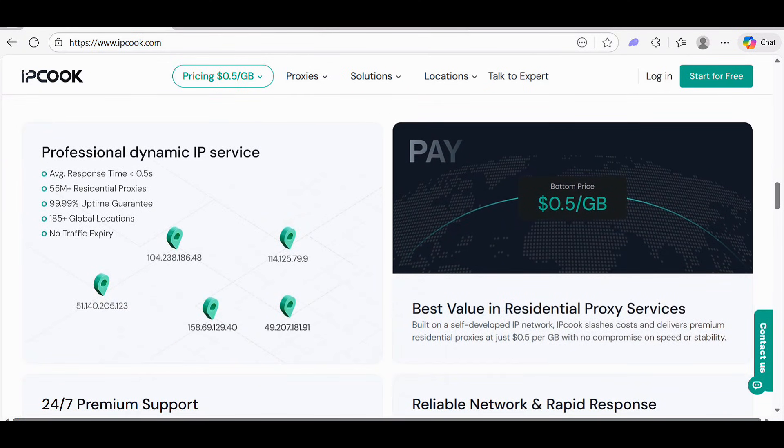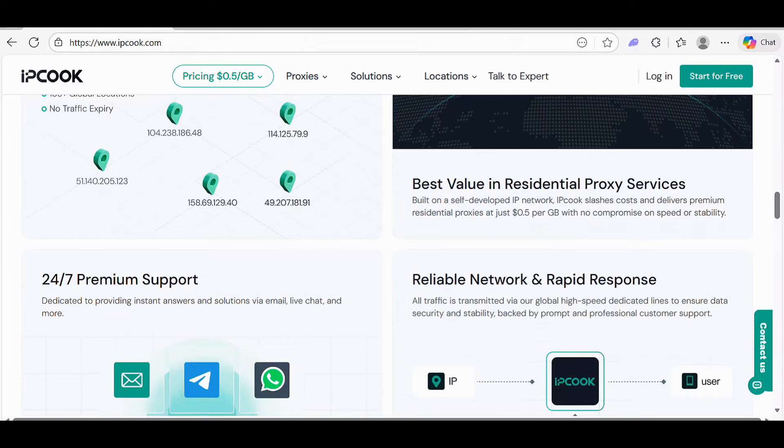Why do over 10,000 clients trust IPCook? They have a professional dynamic IP system, an average response time of under 0.5 seconds, 55 million plus residential proxies, a 99.99% uptime guarantee, and 185 plus global locations with no traffic expiry.